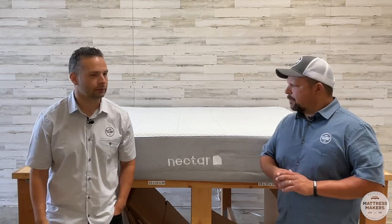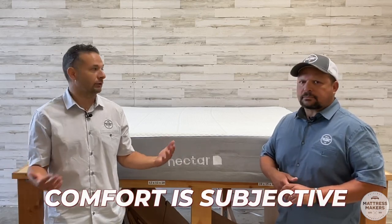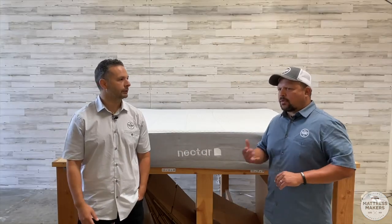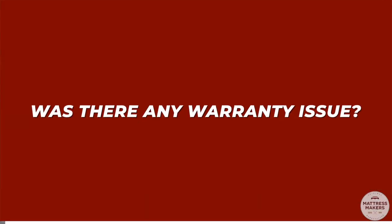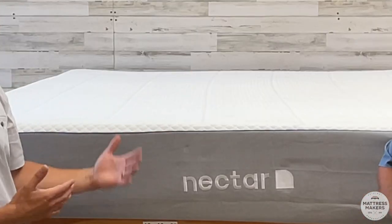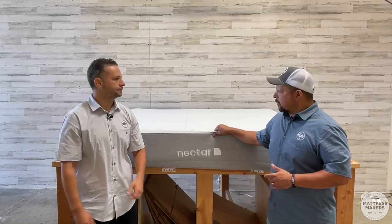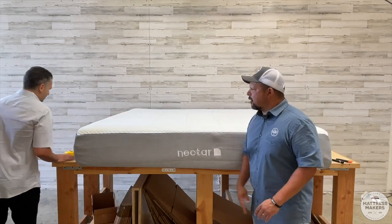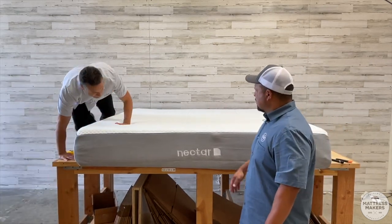Comfort is subjective — for some people this might be comfortable, but for side sleepers like that couple, it wasn't. It wasn't a warranty issue, it was a comfort issue. As you can see, the mattress does still look like it's in good shape. Speaking of comfort being subjective, let's see how it feels — let's go lie on it and see what they were experiencing.